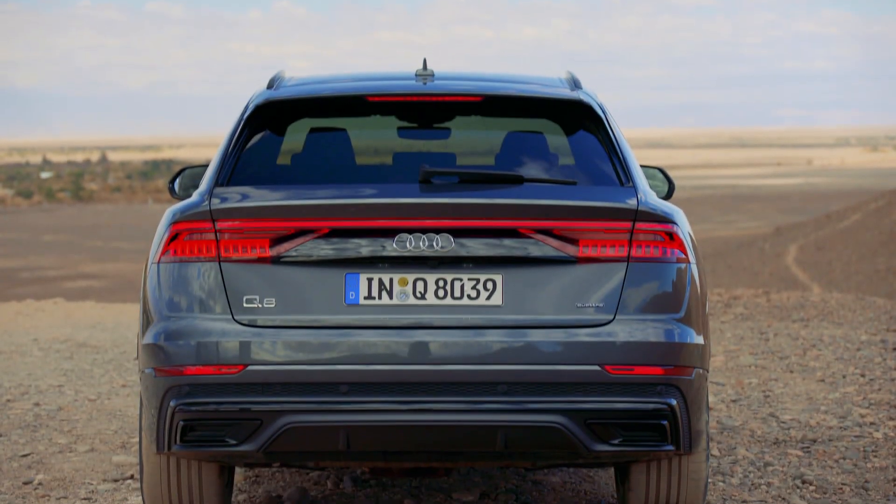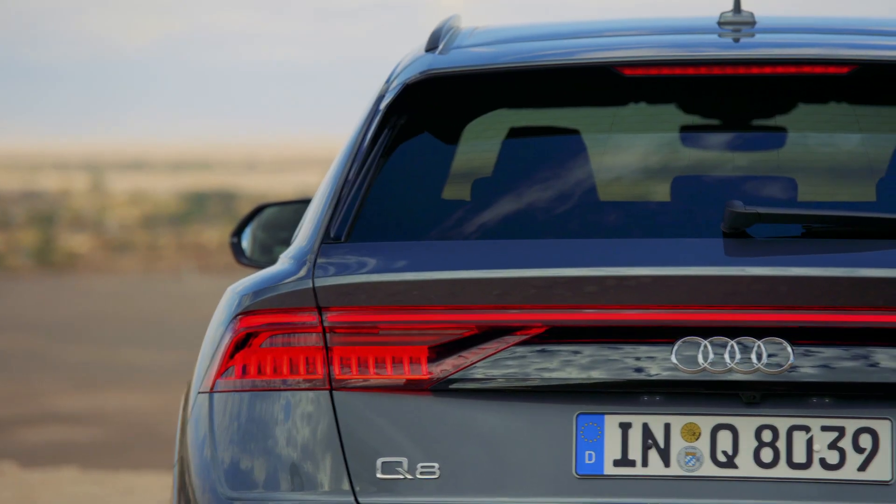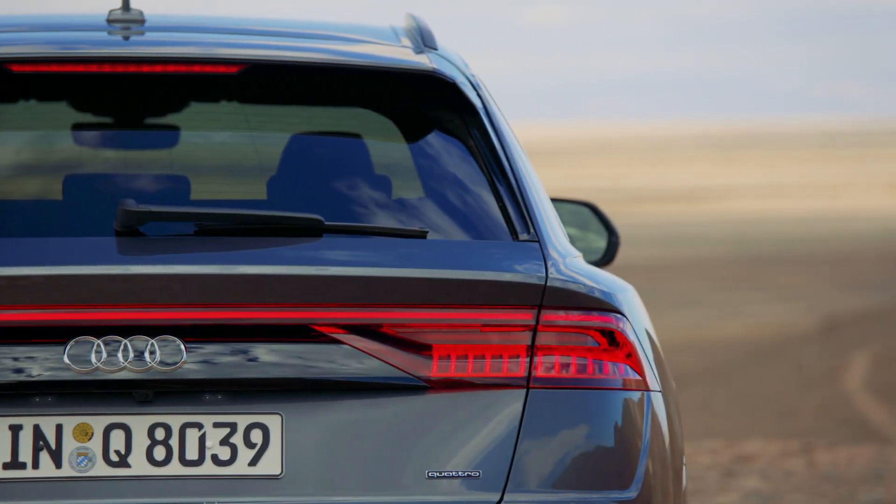Out back, it's a mix of modern and classic styling cues. The light bar comes from the latest A7, while the black panel is again from the Sport Quattro.